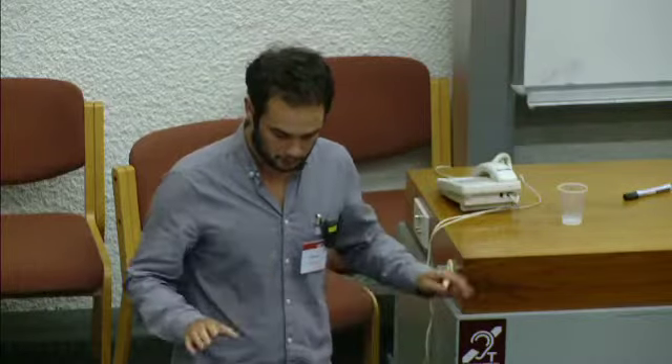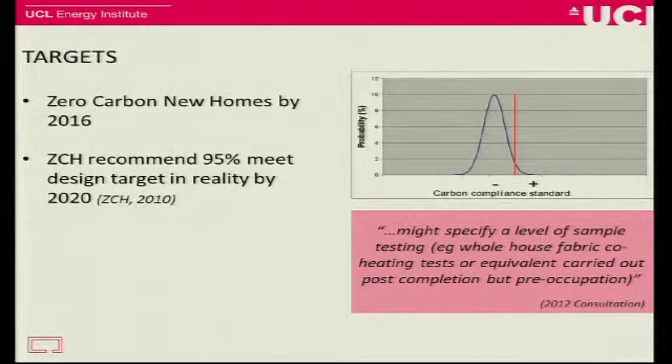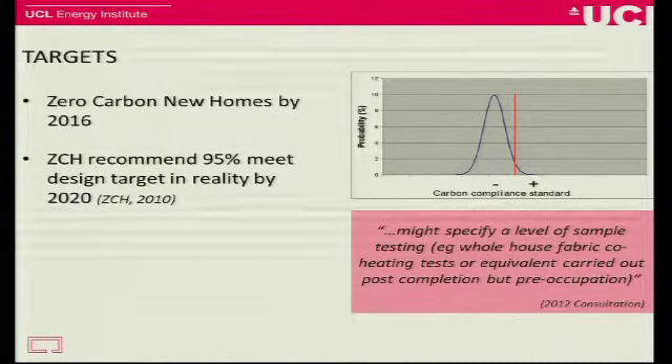We test a building post-construction but pre-occupation, bypassing the heating system. We can try to look at the fabric on its own and work out what's going on there — are we getting that right? We know about our targets for zero-carbon homes, but perhaps more importantly, it's actually making that target be met in reality, not just on paper.